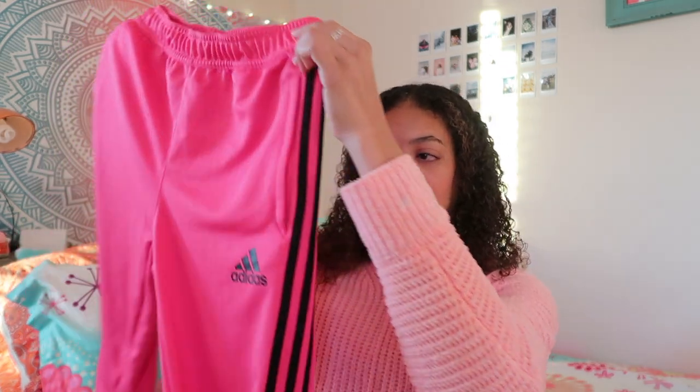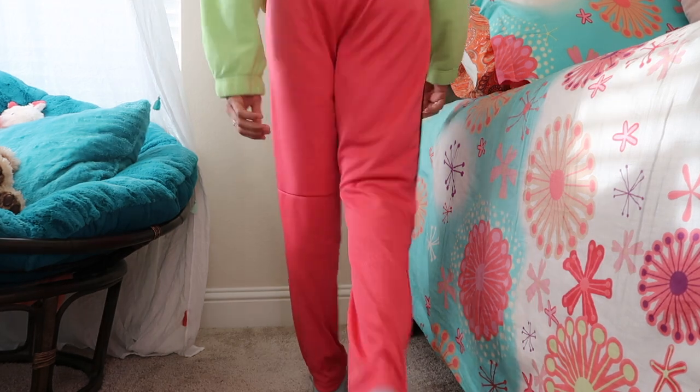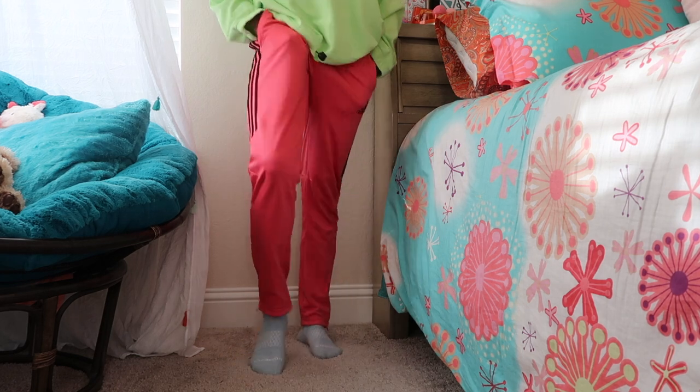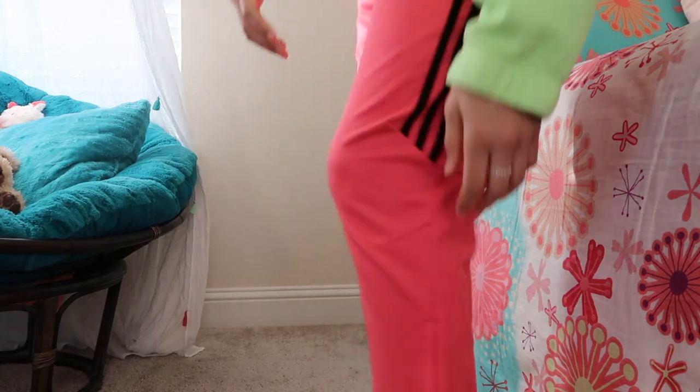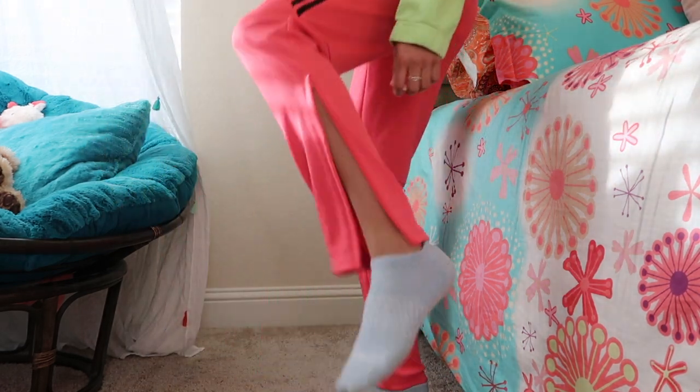The next thing is these pink and black Adidas joggers. Throughout this haul we'll see some Adidas stuff — I've become a little obsessed. I love this bright pink color; it's a little out of my comfort zone because it's super bright, but I wanted to be bold and try different colors. These pants are simple joggers with a zipper at the bottom. They're really comfortable — I wore them on the road trip back from Christmas.